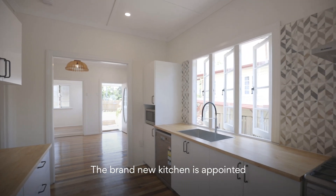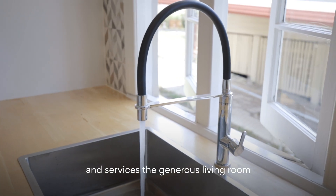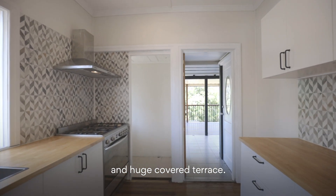The brand new kitchen is appointed with timber benchtops and gas stainless steel appliances, and services the generous living room and huge covered terrace.